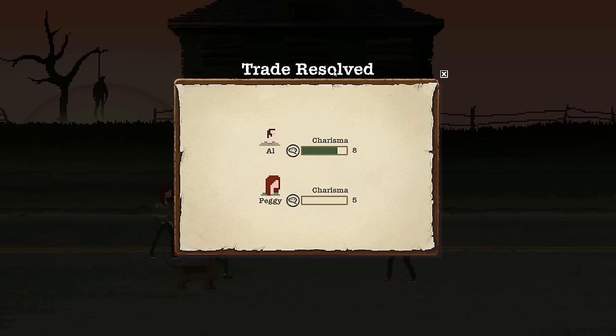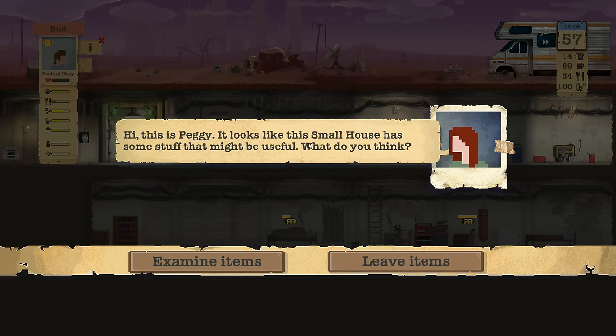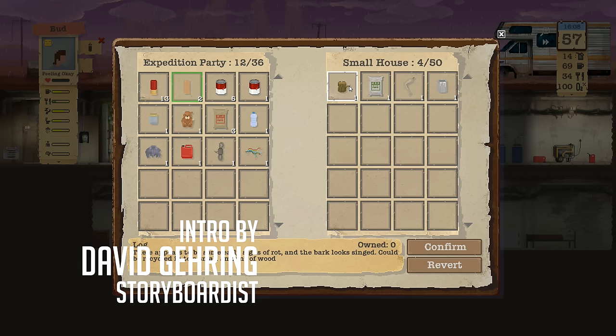All right, we're gonna trade, see if we can help each other out. Okay, fine — he didn't want to trade. I should have let Al do the talking. Oh well. We got some stuff in the small house — yeah, we'll take all that good stuff.